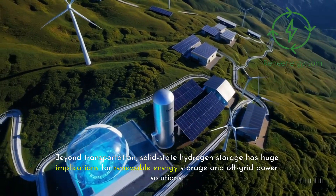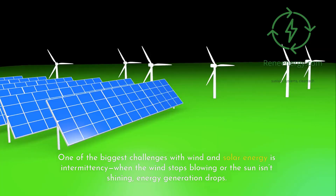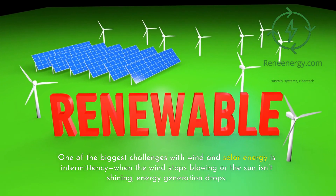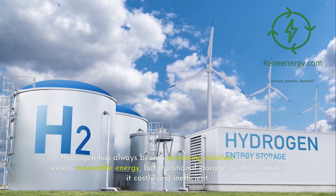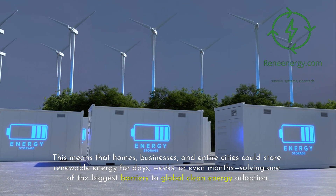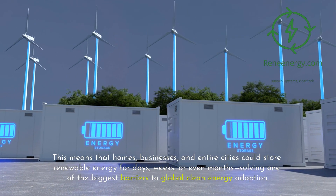Beyond transportation, solid-state hydrogen storage has huge implications for renewable energy storage and off-grid power solutions. One of the biggest challenges with wind and solar energy is intermittency — when the wind stops blowing or the sun isn't shining, energy generation drops. Hydrogen has always been a promising solution for storing excess renewable energy, but traditional storage methods made it costly and inefficient. Now, with solid hydrogen batteries, excess energy can be converted into hydrogen, stored safely in solid materials, and released as electricity when needed. This means that homes, businesses, and entire cities could store renewable energy for days, weeks, or even months, solving one of the biggest barriers to global clean energy adoption.